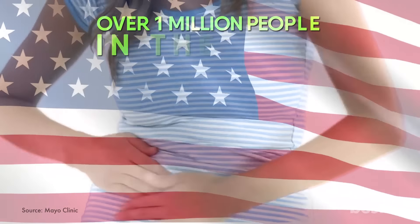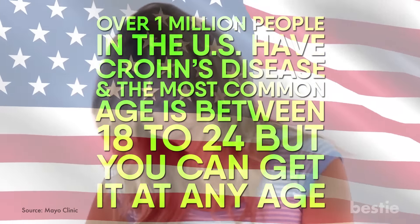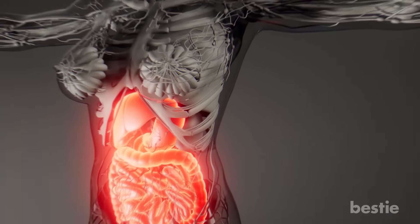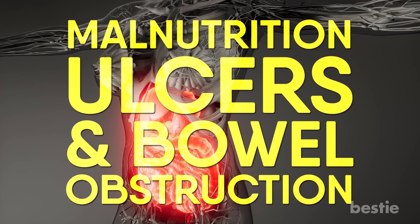Over 1 million people in the US have Crohn's Disease, and the most common age of onset is 18-24, though you can get it at any age. Complications from Crohn's Disease can include malnutrition, ulcers, and bowel obstruction.